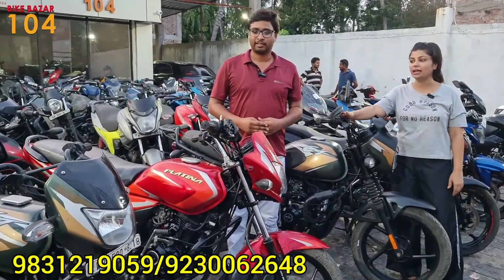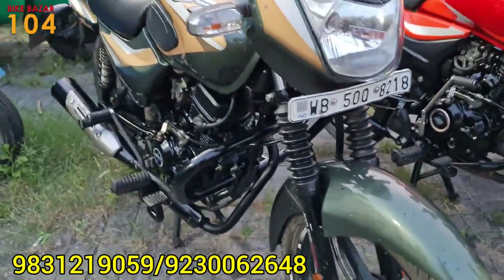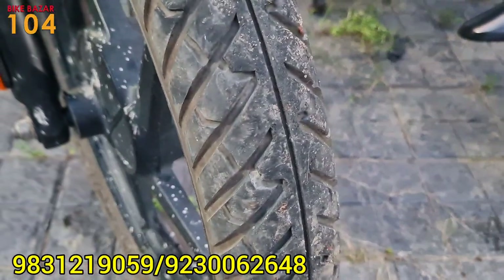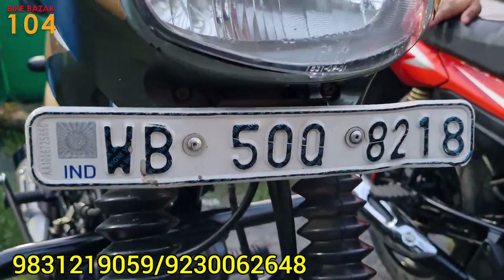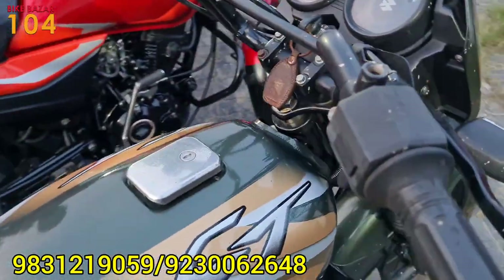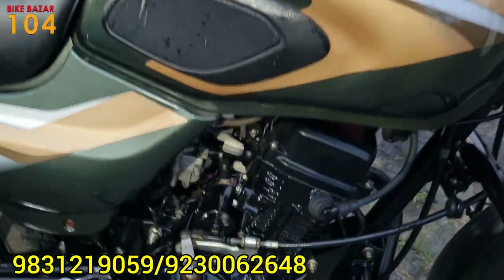We are now looking at the City 110 — this is a City 110, a BS4 model, 2019 year. We need to check the number plate. It is a very small bike and the condition is low.